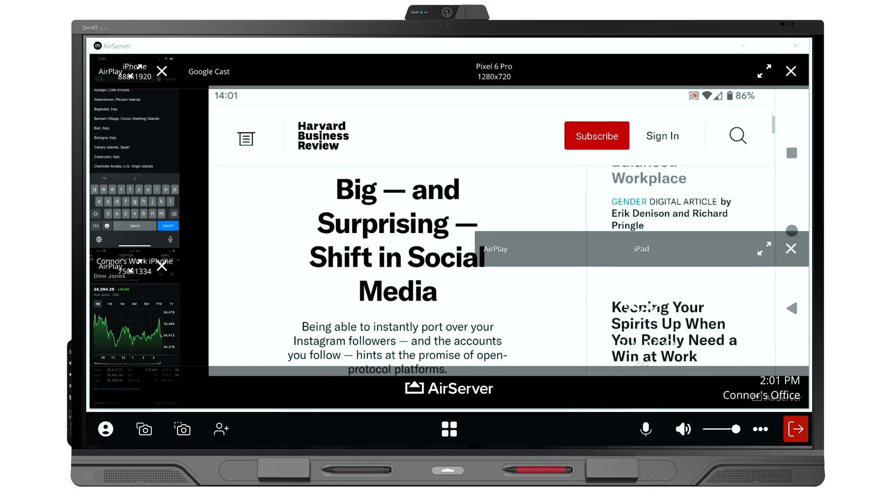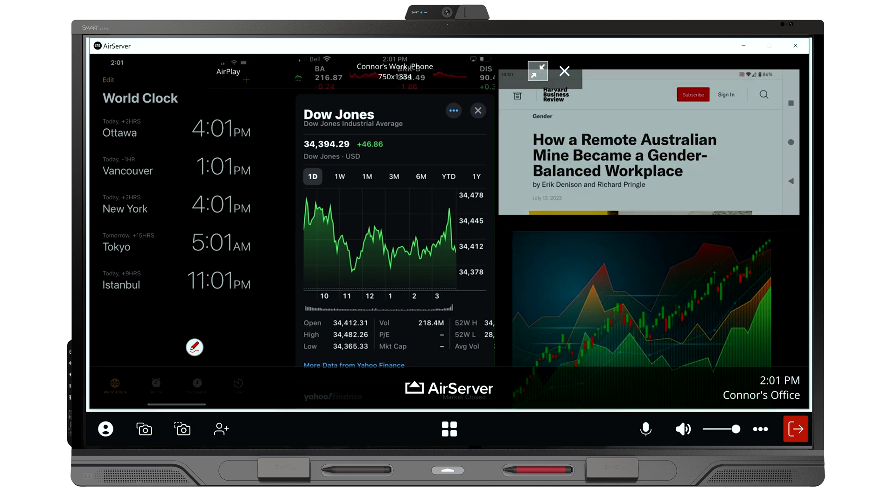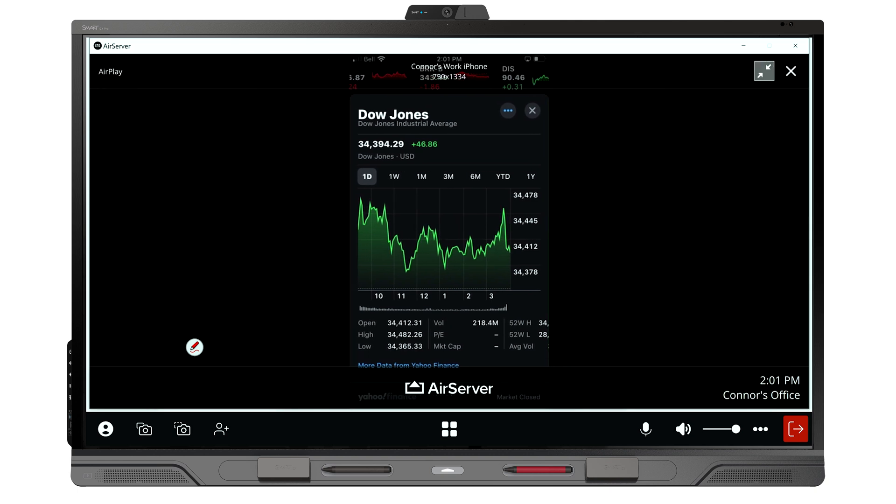Smart Teamworks also gives you the ability to wirelessly screenshot up to eight devices across all operating systems natively into the Smart Teamworks workspace.